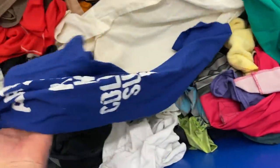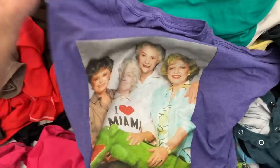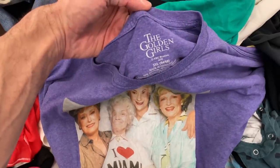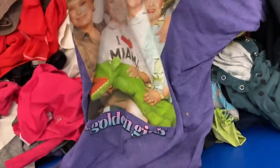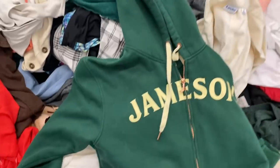One of my strategies at the bins is always find light items like hats and t-shirts specifically. I find a pretty funny looking Golden Girls shirt — Betty White just recently passed away, so I thought this might have some value. I originally put it in my cart, but upon comp research, there was no value. So I put that back.